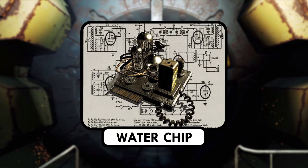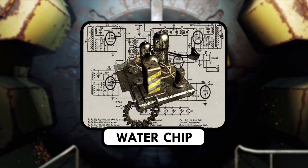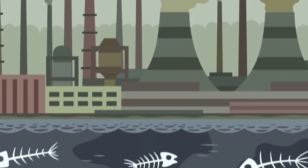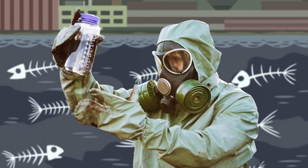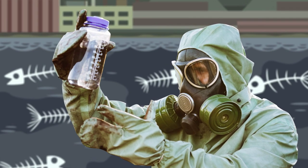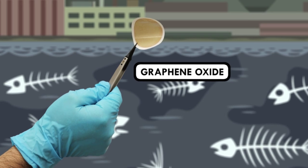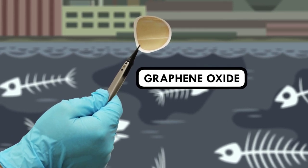While in Fallout and Fallout 2 there are cool water chips to purify water, we don't have those. After a nuclear war, irradiated water would be a real problem, with many sources being contaminated. One possible purification method uses graphene oxide to remove radioactive elements from the water.